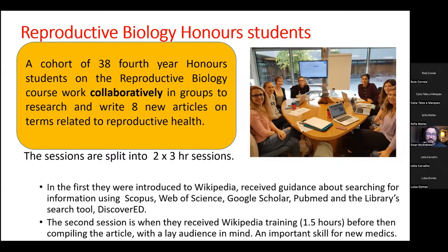In the first session, an academic support librarian comes in and tells students about best practice when using information from Scopus, Web of Science, Google Scholar, PubMed, and the library search tool Discover Ed. Then they spend a week or two researching their articles before coming back and receiving Wikipedia training to compile their article together. Importantly, they have to write with a lay audience in mind — the content must be jargon-free and accessible. The course leaders also find this a really important skill for new medics, because they don't often get a chance to write with a lay audience in mind.